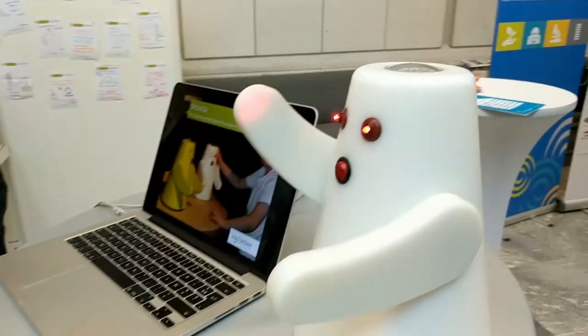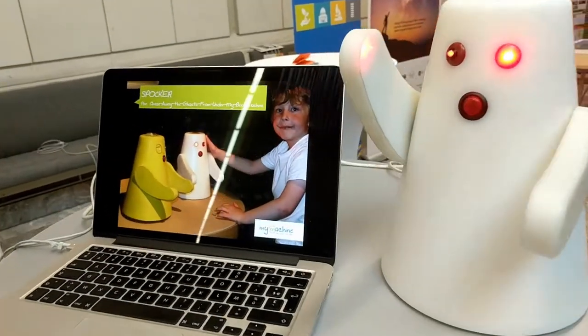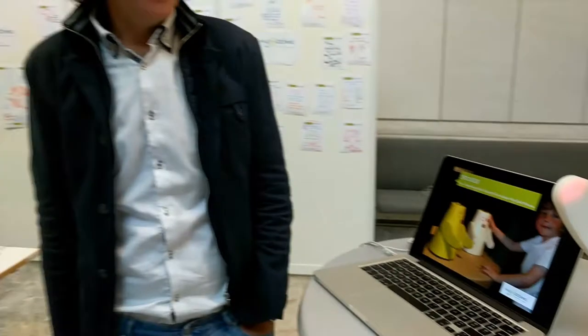Wouldn't it be great to have a machine that could do what you want? A dream machine. This is a special dream machine — this is Spocka, invented by this guy over here. We don't have this young boy, but we have Pete who invented and founded My Machine.